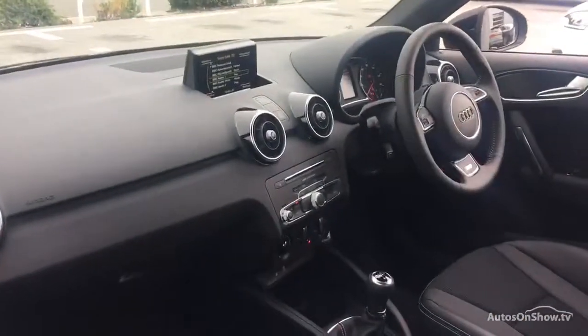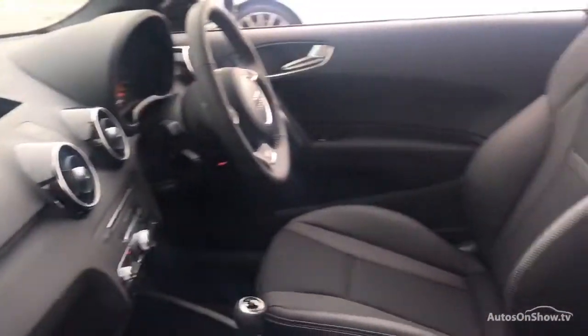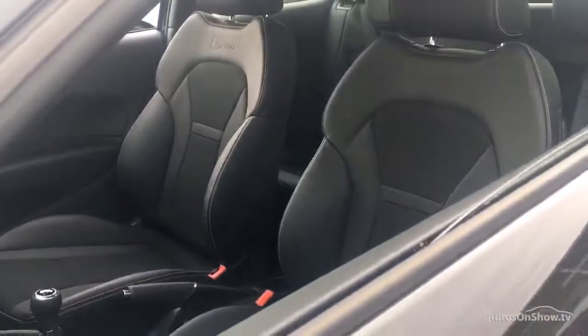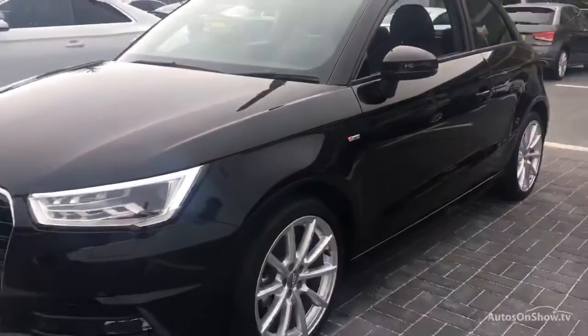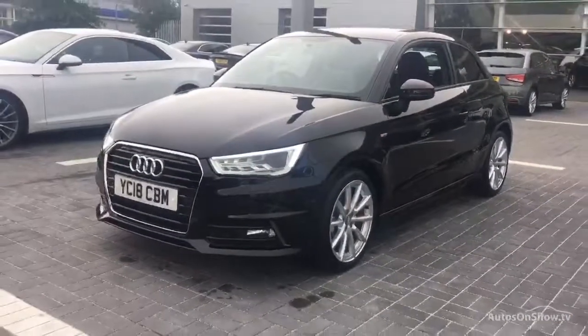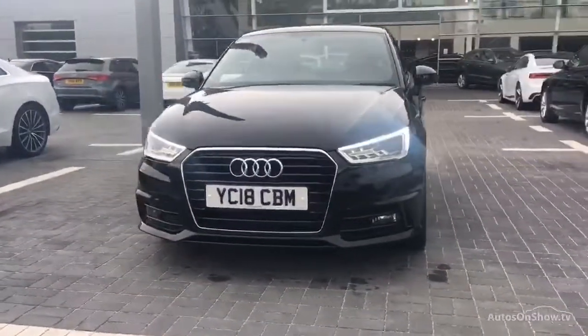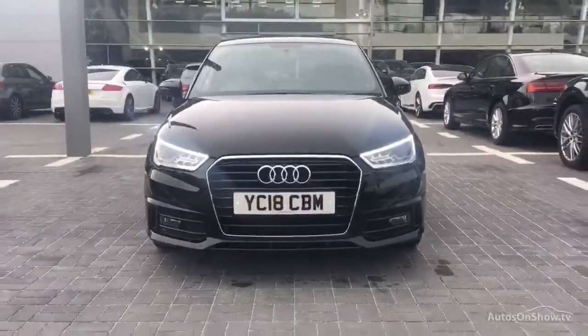This is all before a 12-month warranty including Audi roadside assistance is provided. Our dedicated ApproveU specialist team are available seven days a week. Our team of business managers are on hand to provide assistance on a range of simple financing options tailored to suit every individual.